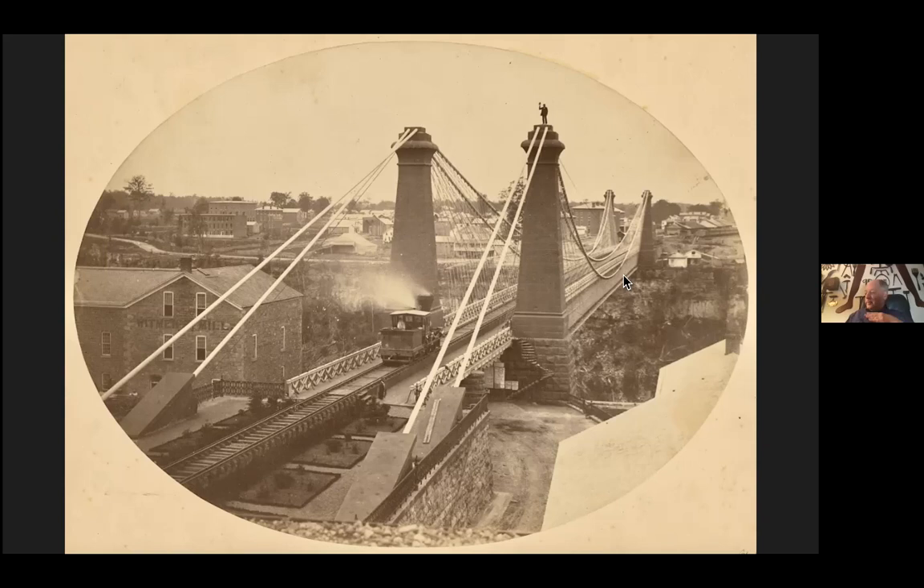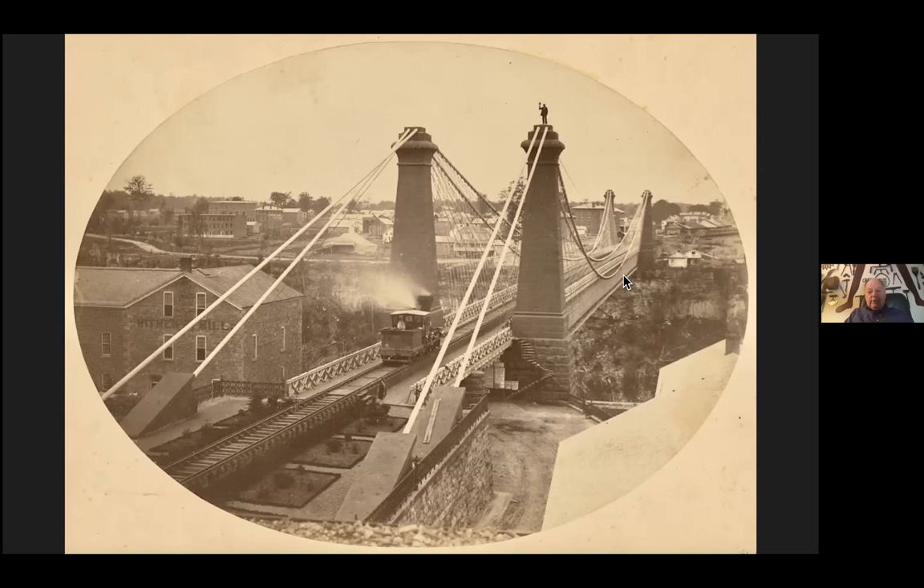Roebling was really the man for suspension bridges in America. Here is the Cincinnati Bridge, which still stands across the Ohio River, now known as the Roebling Bridge. You should be struck by how similar this looks — on a smaller scale — to the Brooklyn Bridge. This predates the Brooklyn Bridge; this was experience that both John Roebling and Washington Roebling got building this bridge, and the same basic techniques used here are those they used in Brooklyn.